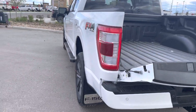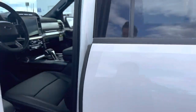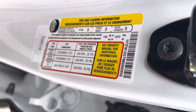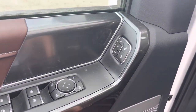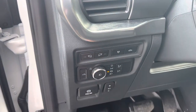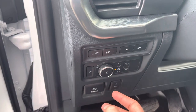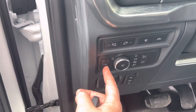Hit that button twice and the power tailgate goes back up. Now let's go inside the truck. Opening up the driver's door, I always like to show these stickers as they highlight the capacities of the truck. On the driver's door you have memory seats, power locks, power folding mirrors, power windows, a Bang & Olufsen stereo speaker, and a power tailgate button. This button turns on the 2000-watt generator in the back.